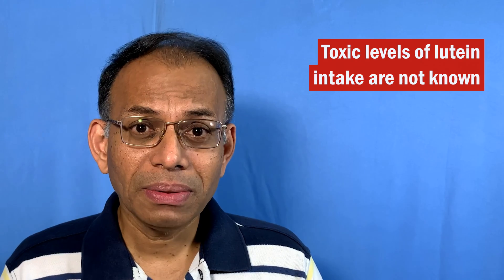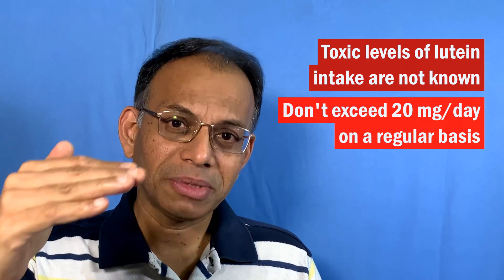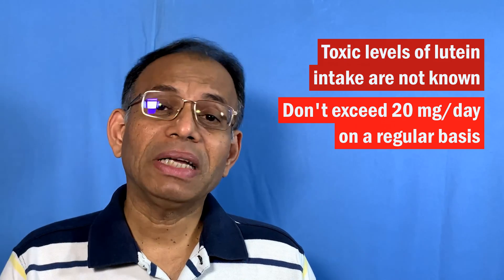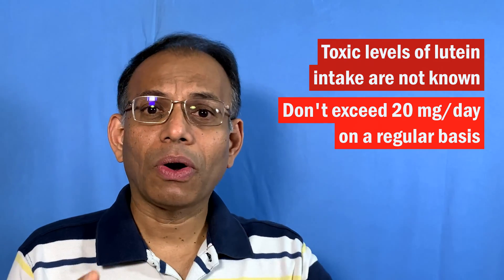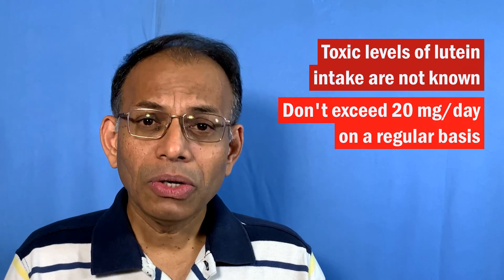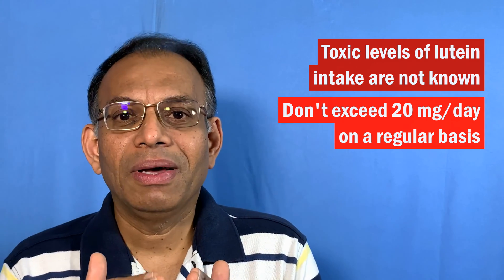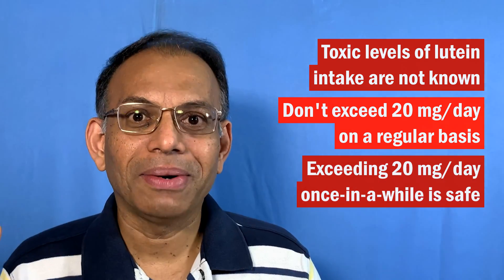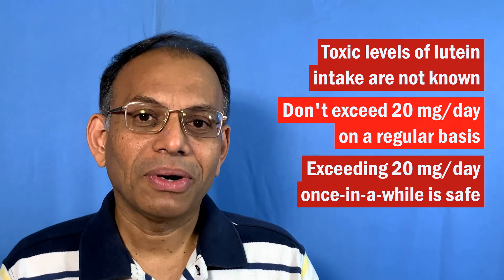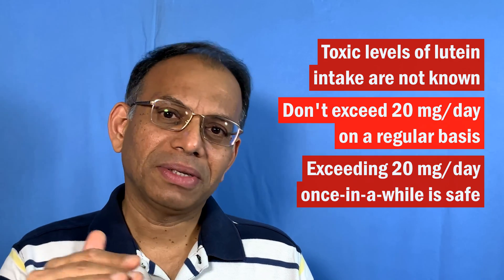What are the toxic levels of lutein? Experts advise not to exceed about 20 milligrams a day. However, much higher amounts than this have also been found not to cause any side effects. So take it in the right way and stay below 20 milligrams. But if you end up one day having 21 milligrams, don't panic — that's not going to happen. Just try to stay below 20 milligrams a day on a consistent basis.